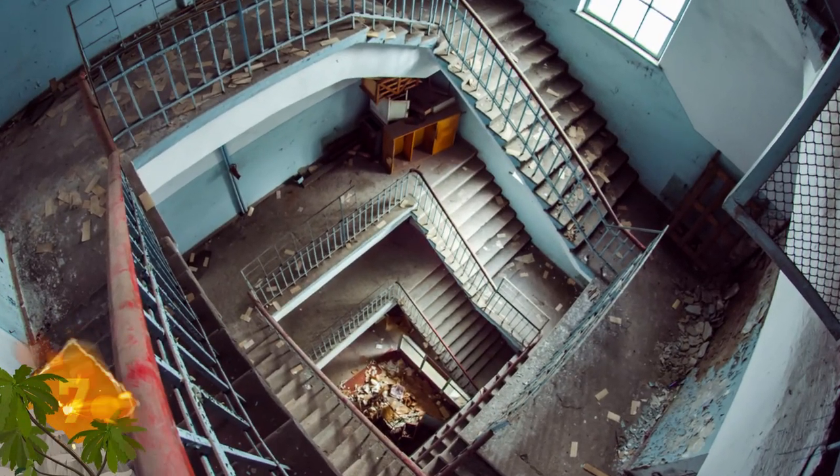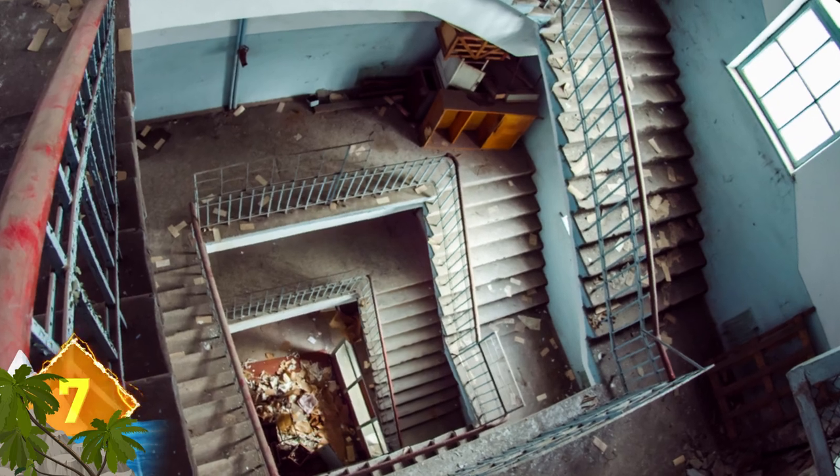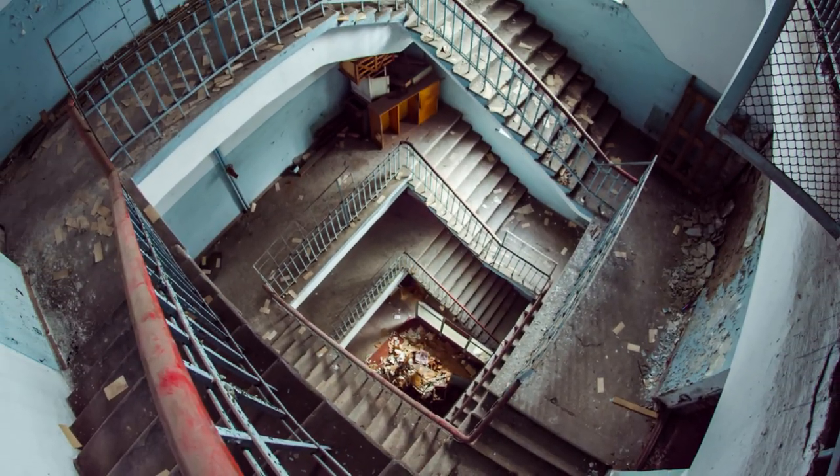From this angle, the decrepit descending staircase almost resembles a scene from the Alfred Hitchcock classic Vertigo. It can make you dizzy just by looking at it. What sort of building do you think this might be?